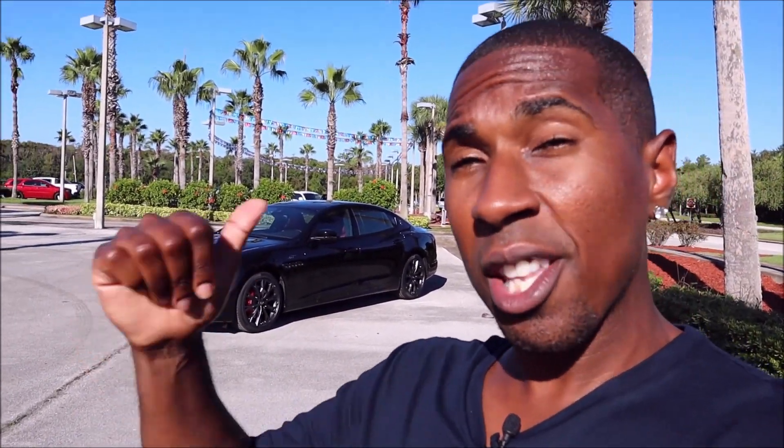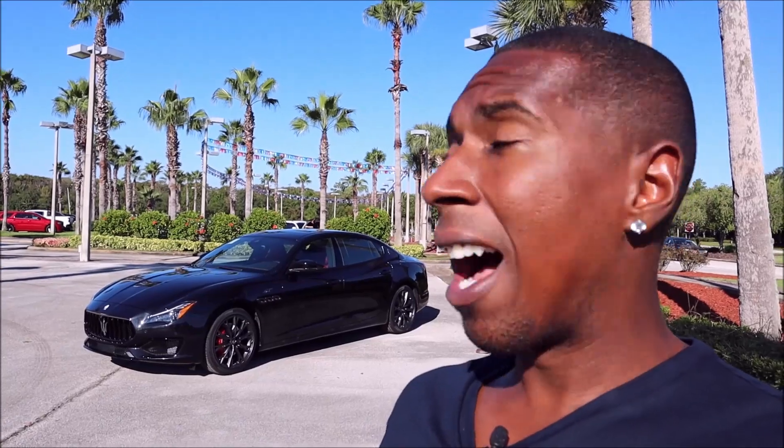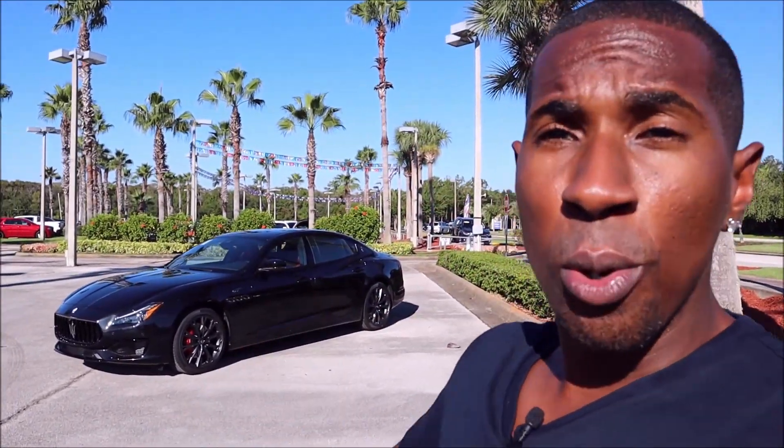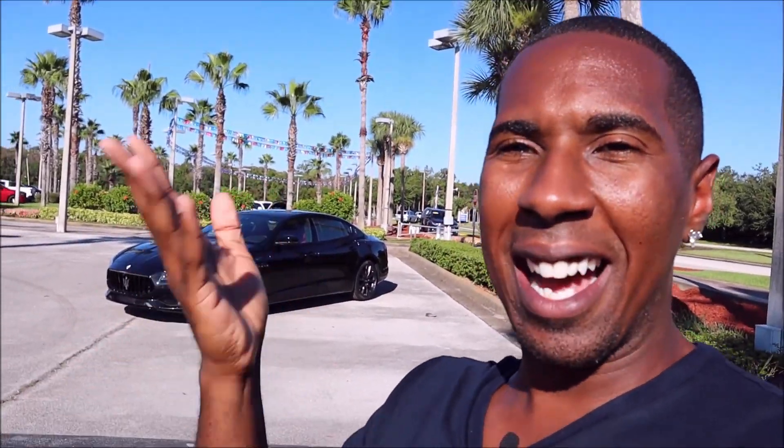Why is that big news? Because there's never been an entry-level Quattroporte — this is the first ever. Quattroportes normally started with an MSRP of $110,000; this starts off at under $100,000. This particular Quattroporte GT spec has over $13,000 of options, so I want to show you the entry-level Quattroporte for those of us who couldn't afford previous model year versions.